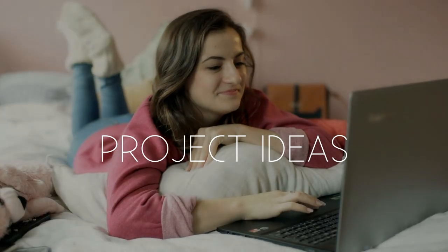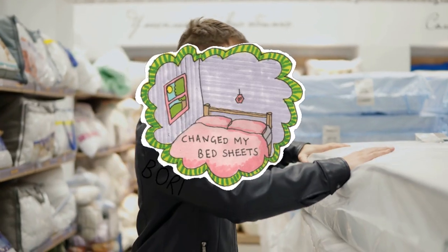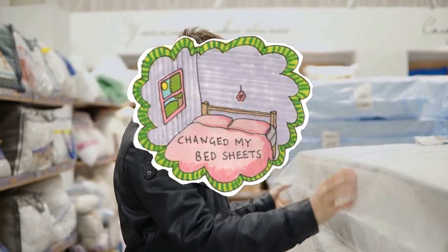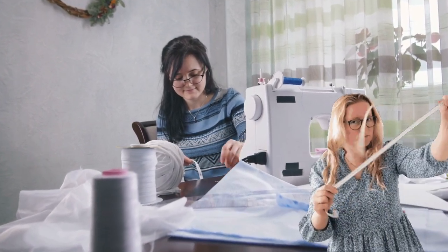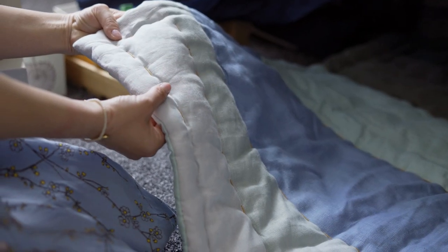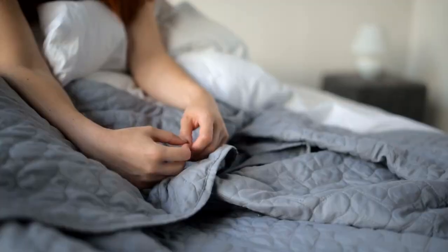First up: cozy bedding. Who doesn't love crawling into a bed that feels like a cloud? But why settle for boring old store-bought bedding when you can make your own? Unleash your inner sewing goddess and create your own soft and snuggly duvet cover or pillow shams. And who knows, maybe you'll even start a bedding empire.